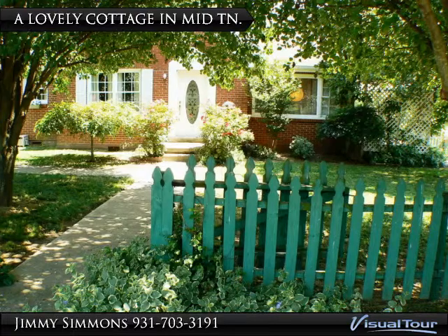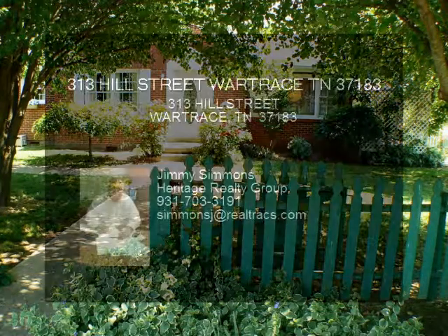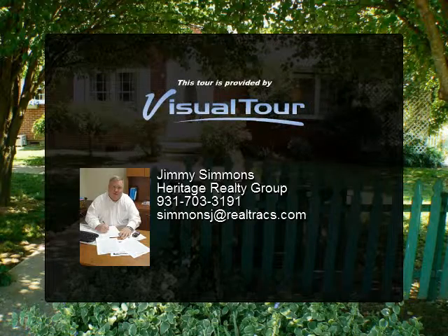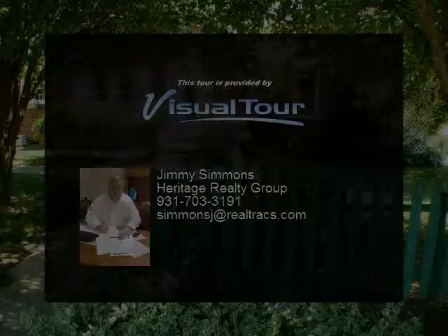You will find upstairs a den and study and a full bath. The home has hardwood and tile floors. There is mature landscaping with flower gardens and shade trees.